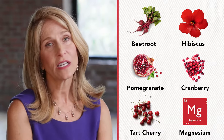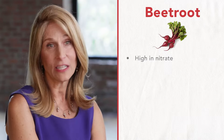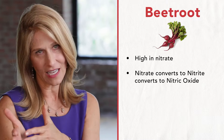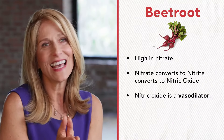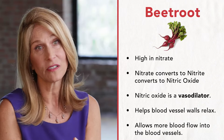So the first ingredient is beets — in this case beetroot — which is very high in something called nitrate. Nitrate is then converted by the body to nitrite and then to nitric oxide. And nitric oxide is a very potent vasodilator, which means it helps the blood vessel walls relax and allows more blood flow into the blood vessels.